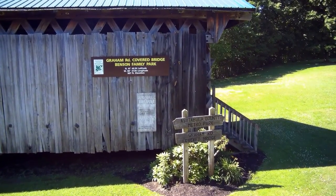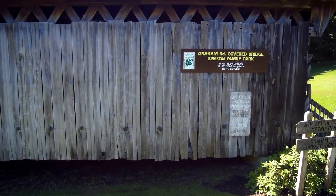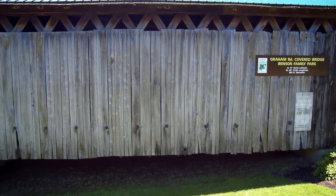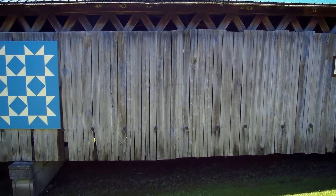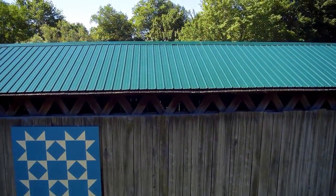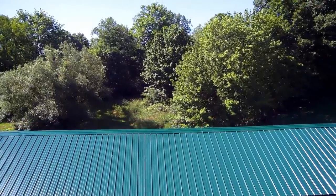The Benson family owns the land on which the bridge is located, and I talked to Mr. Benson — we'll discuss that later in the video. Here we're flying along seeing the front north face of the bridge, then rising up. I was using the XK X380 camera drone on this one.